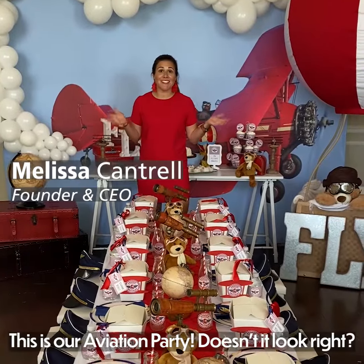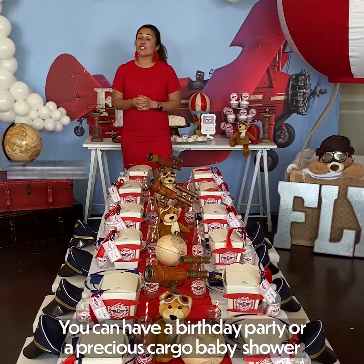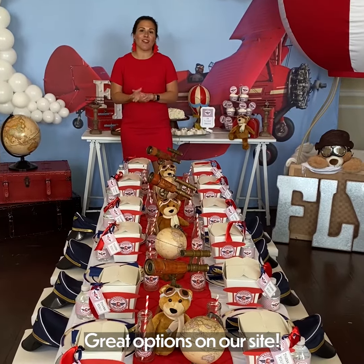This is our aviation party. Doesn't it look great? You can have a birthday party or a precious cargo baby shower. There are great options on our site.